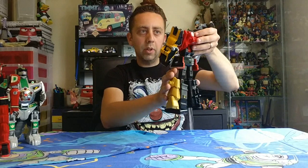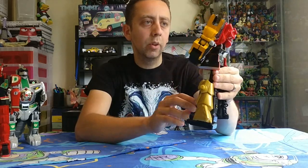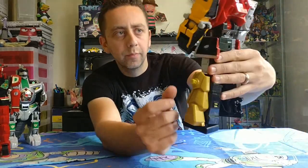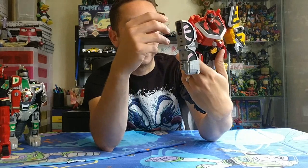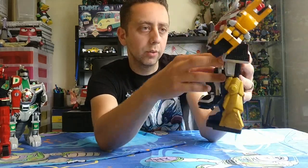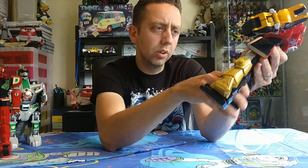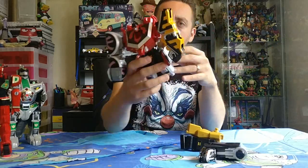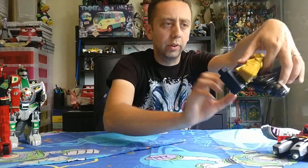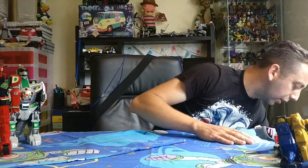I also got a Samurai or Super Samurai Megazord but there are some bits that are wrong on it. There should be a helmet on the top, and obviously the swords are missing, and there's a red Falcon/Pterodactyl sort of thing missing too. I think these legs are wrong — I think those two are from different ones. If you know, let me know in the comments below — I'm almost certain those are different.